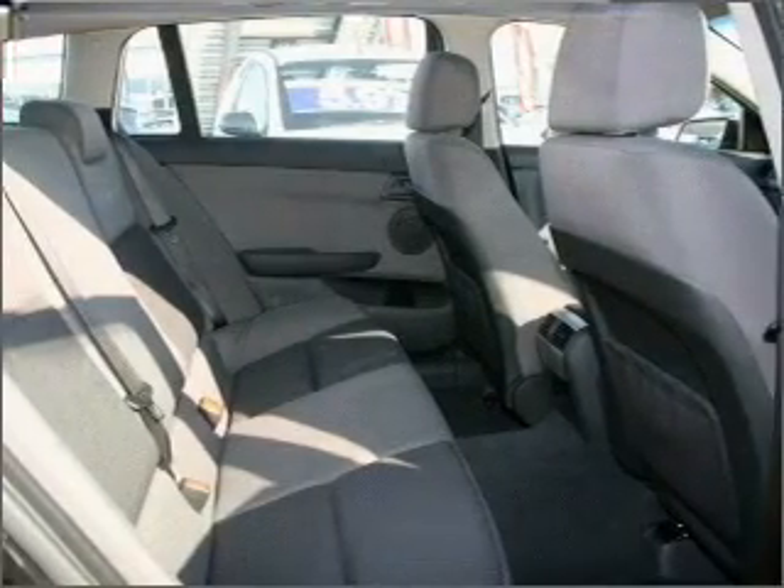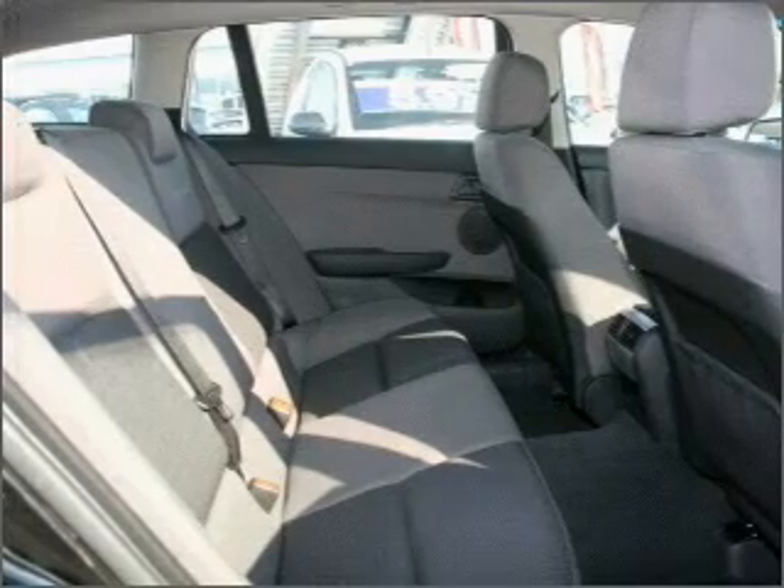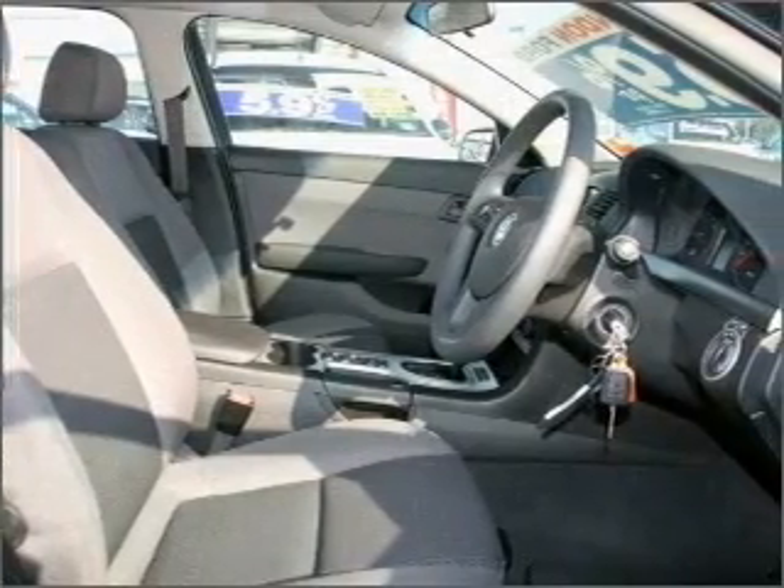Ventilated disc brakes. Side airbag. Stability control. Hurt and head airbags. An adjustable tilt steering wheel. Premium wheels give a more luxurious look.